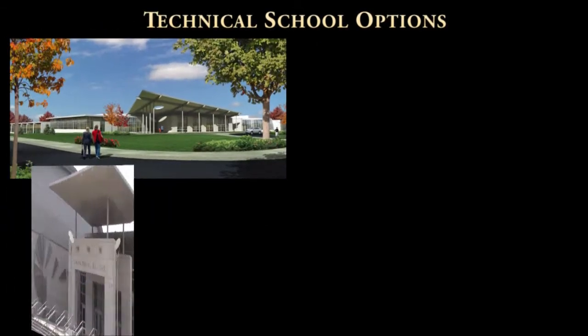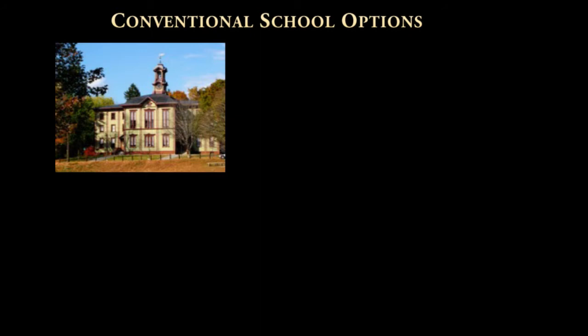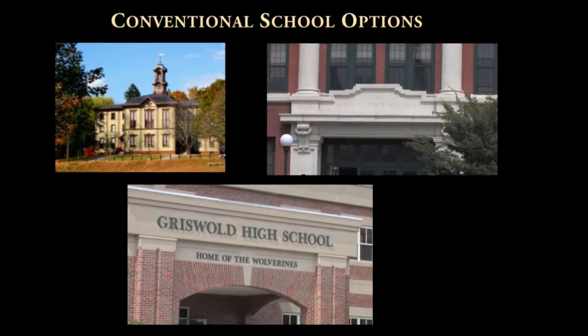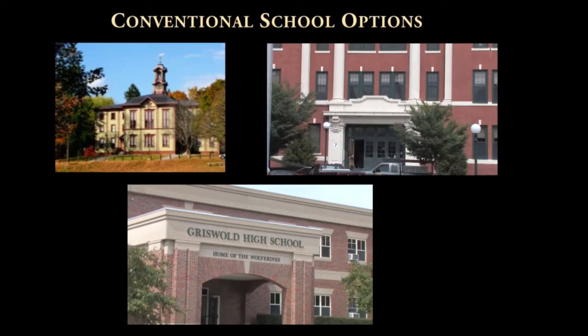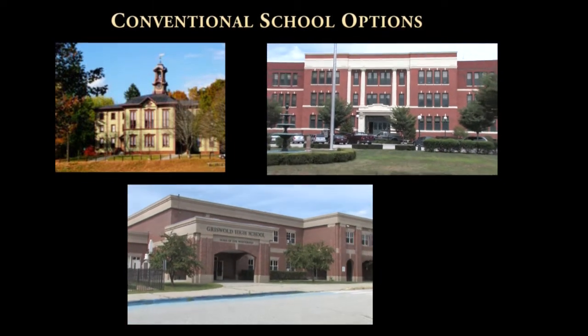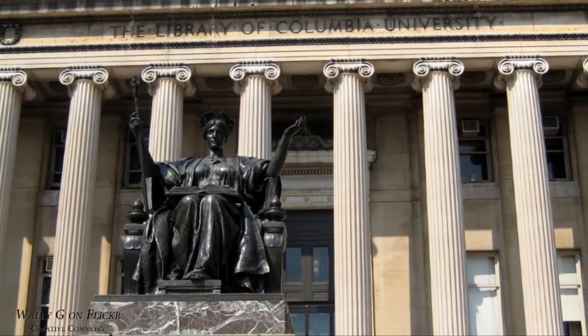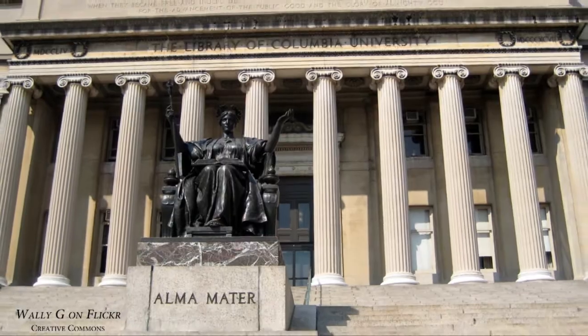They include two technical high schools, Ellis Tech and Norwich Tech, as well as three conventional high schools: Woodstock Academy, Norwich Free Academy, and Griswold Senior High School. Canterbury is one of only a few school systems in Connecticut with such a diverse selection available to its students, and this selection is bound to satisfy every student's academic goals.